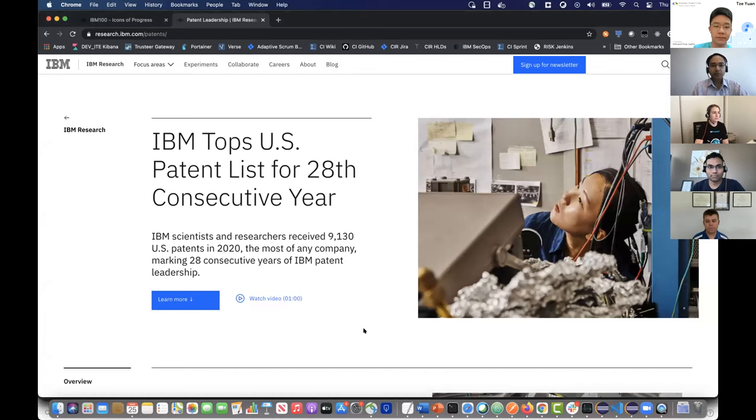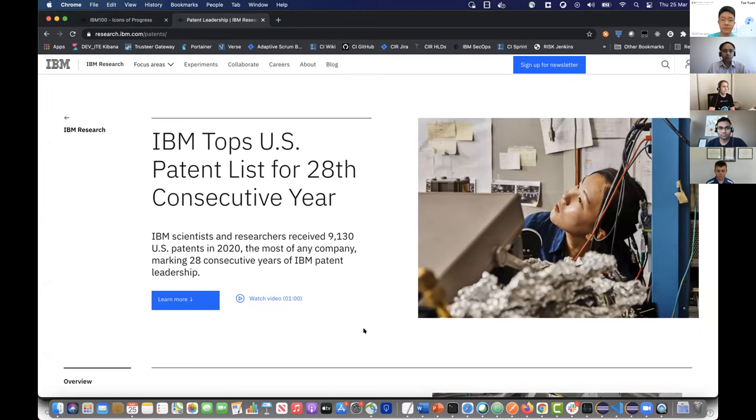IBM tops the patent list for the 20th consecutive year. This gives you an idea about the kind of focus in the company with regards to patents and technologies, especially those which make a significant difference in the lives of people. It is one of the few companies where employees are actively encouraged to submit patent ideas and get them registered with a patent office. Any employee can do that and they get all the support — the lawyers and the patent work that goes behind it. The idea is that you come up with an innovative thought, be it technology, hardware, or processes, and you document and get it registered.